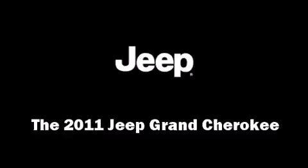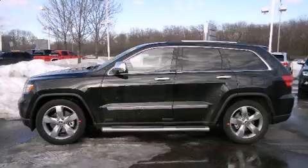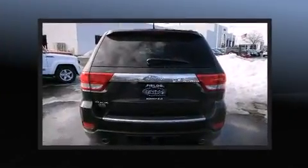You can expect a lot from the 2011 Jeep Grand Cherokee. It features an automatic transmission, four-wheel drive, and a powerful eight-cylinder engine.